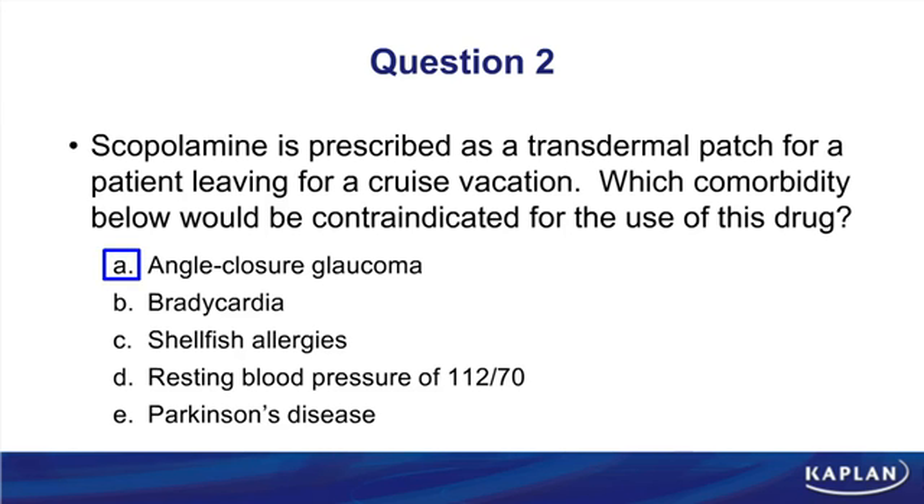A muscarinic blocker would not cause problems in a patient with bradycardia — it would increase heart rate, which is fine. It does not interact with shellfish allergies, would not be harmful for someone with normal resting blood pressure, and muscarinic blockers are actually useful for patients with Parkinson's disease. None of those other choices would be a contraindication.